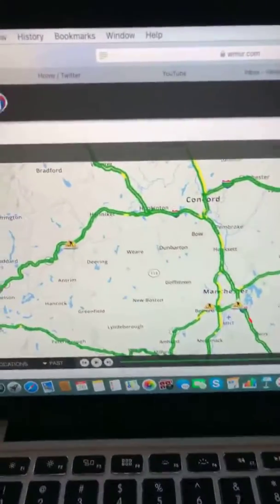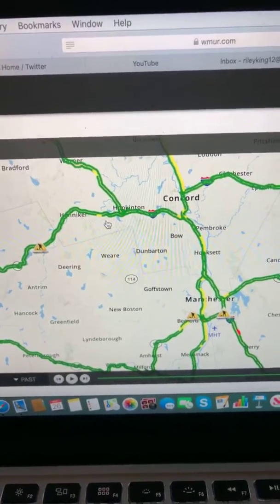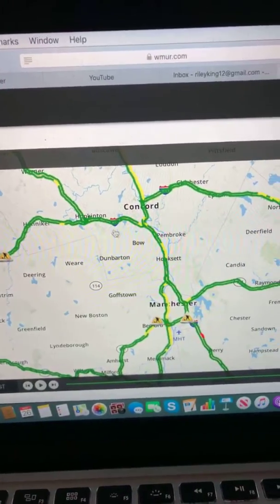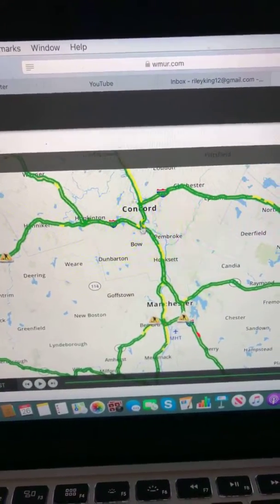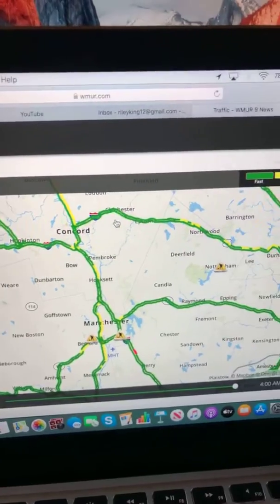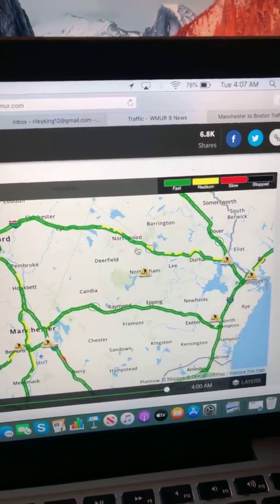Let's start up in Henneker — smooth sailing with a little spot of medium-paced traffic. Hopkington, smooth sailing. Bow, Pembroke, Concord — smooth sailing with some medium-paced traffic. Chichester, smooth sailing. Epsom, smooth sailing. Northwood, smooth sailing with some medium-paced traffic.